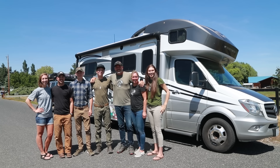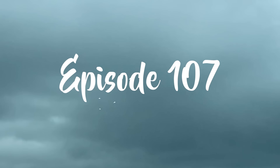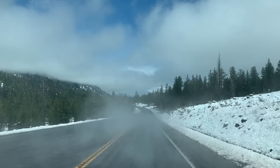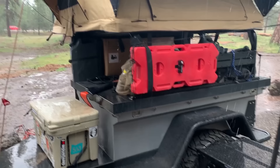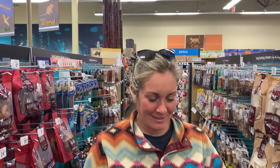Welcome to another episode of The Epic Family Road Trip! We're picking out toys, bandanas, and collars for our new puppy.